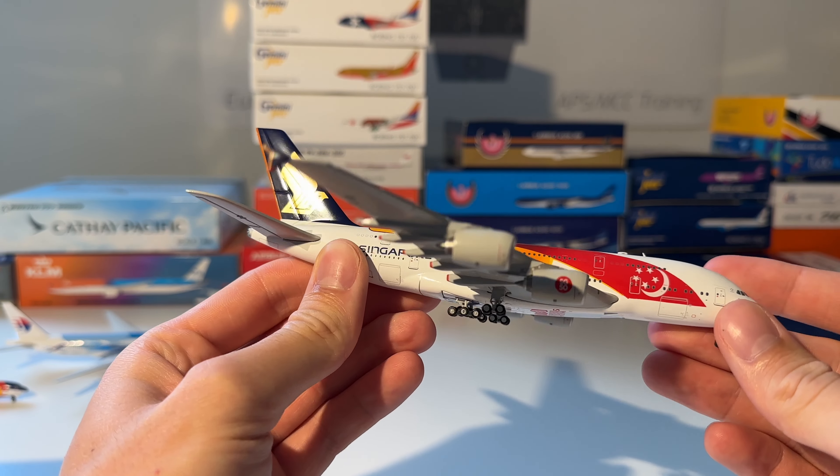Next up is this Volare Airbus A330-300 from Phoenix Models. Here you can see the model out of the box — beautiful model, nothing to complain about.